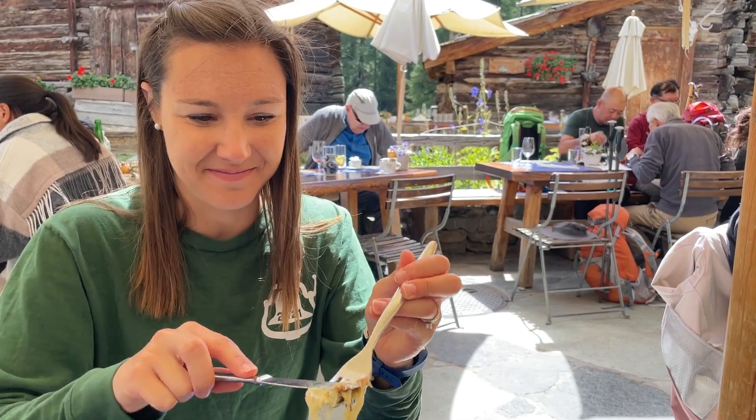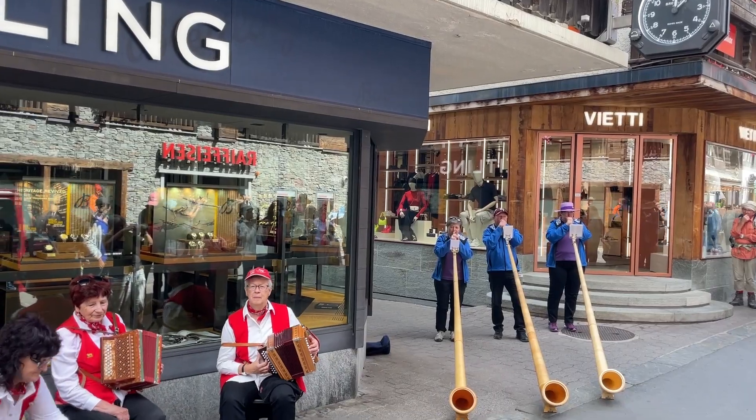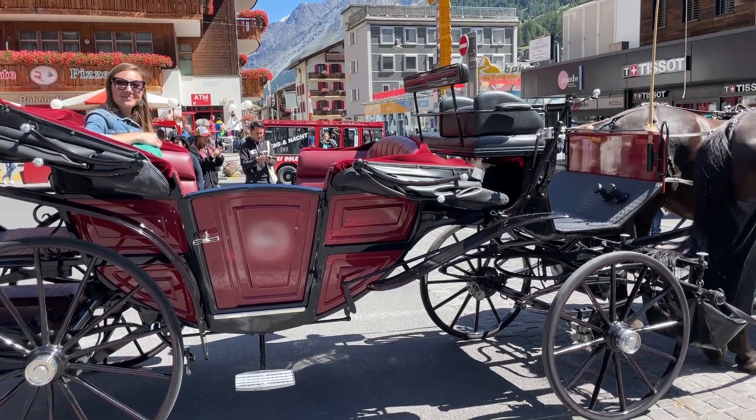Looking to visit Zermatt without blowing your budget? By the end of this video, you'll know exactly how much we spent during one jam-packed week in Zermatt — eating, hiking, sightseeing, and even enjoying a little bit of luxury. We're Jana and Brett, and we love helping you maximize your budget so that you can travel Switzerland with confidence.